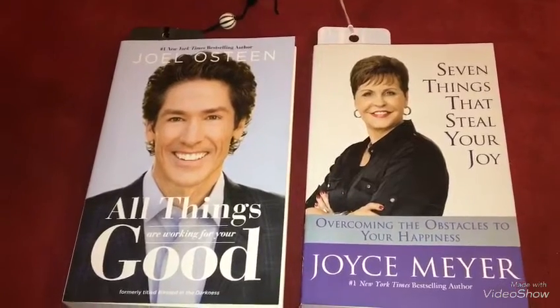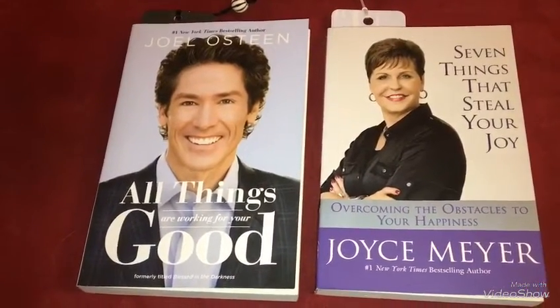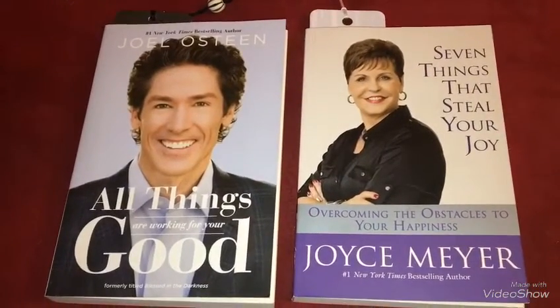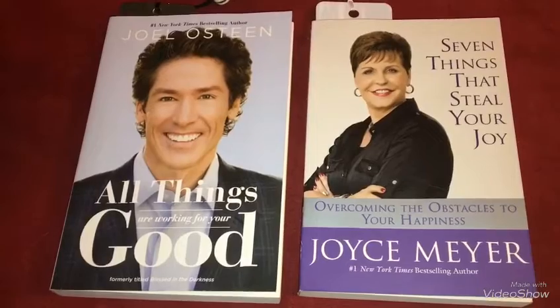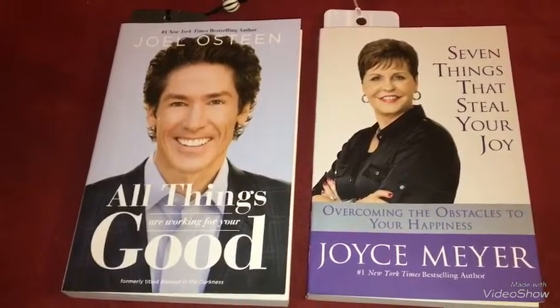I wanted to recommend two books to you guys. Joel Osteen's 'All Things Are Working for Your Good' and Joyce Meyer's 'Seven Things That Steal Your Joy: Overcoming the Obstacles to Your Happiness.' You guys are going to love these two books, you should definitely check them out.